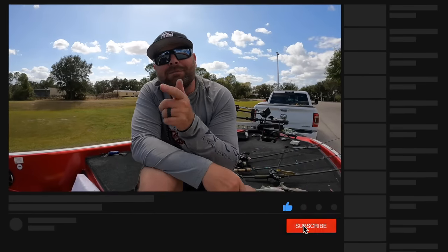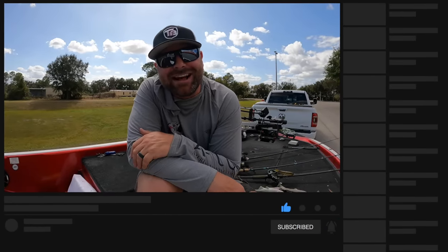As always, guys, thanks for watching. If you like this video, give us a thumbs up. Remember to subscribe, and we'll see you guys on the next video.